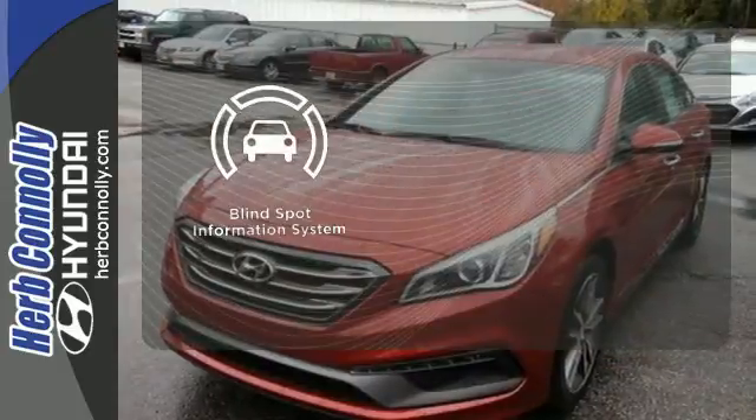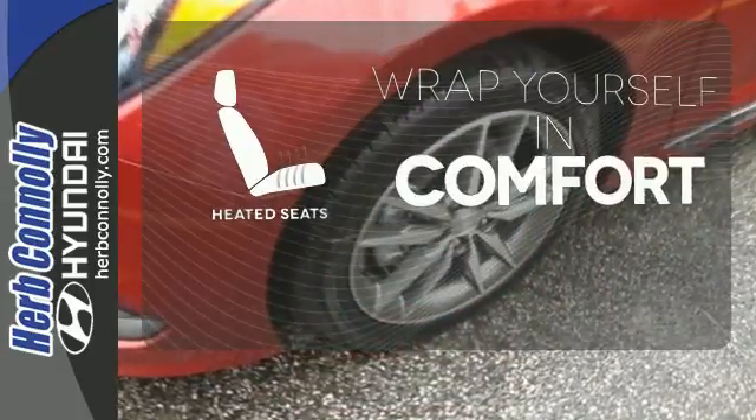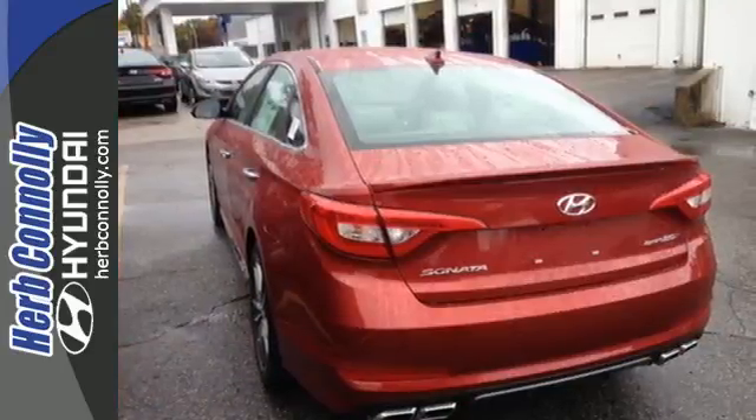The Blind Spot Indicator helps you maneuver through traffic. Ward off the chills with heated seats. This Sonata is ready to pamper. Come in and take it for a test drive.